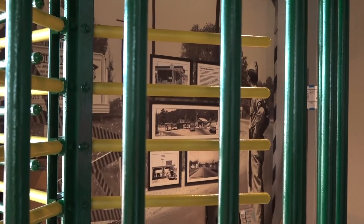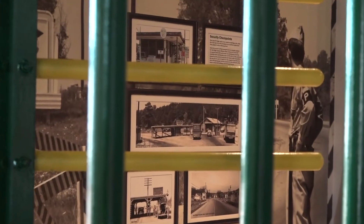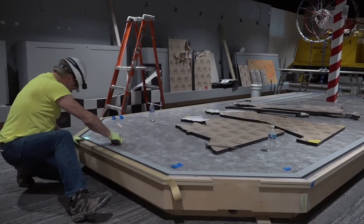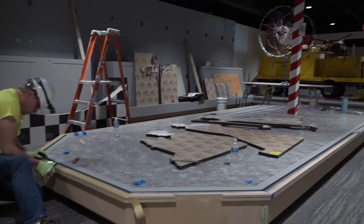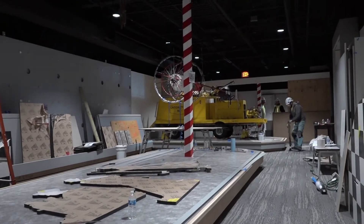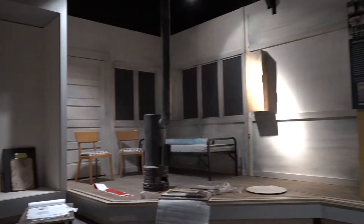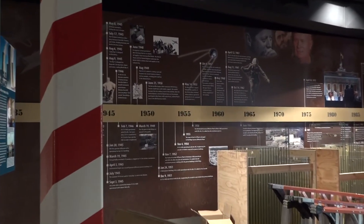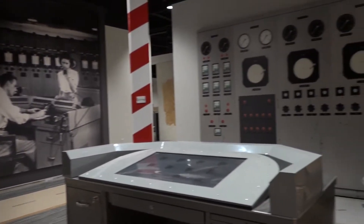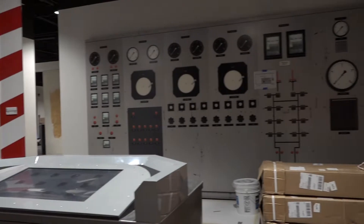At the K25 History Center, workers are installing exhibits and artifacts to prepare for a grand opening. The facility, located near the footprint of the former K25 Gaseous Diffusion Building, commemorates the site's role in the Manhattan Project and later the Cold War. It will include displays showing what life was like during the World War II era and how the site continued producing enriched uranium for defense and commercial purposes until the mid-1980s, when the site was shuttered.